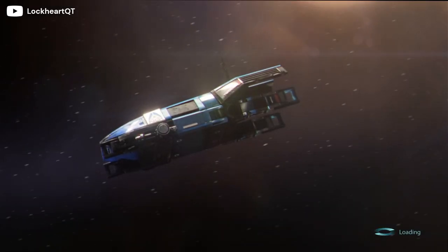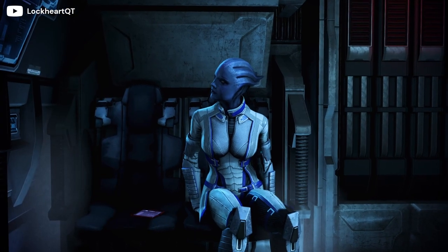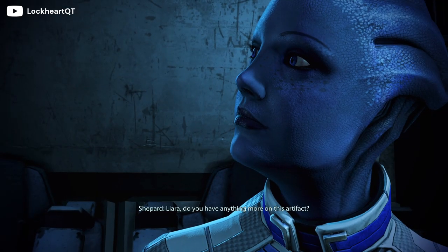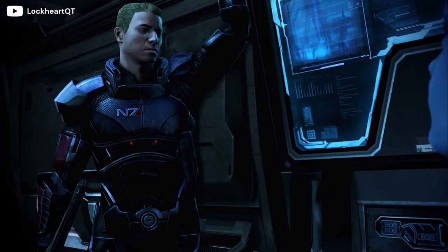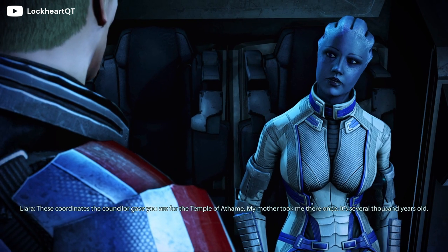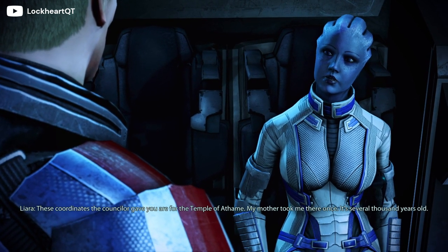Hello everyone. Mass Effect 4 may be the next chapter in Bioware's iconic series, but in many ways it seems they are calling back to the franchise's past, both with Andromeda as well as the original trilogy. In today's video I'm going over all of the possible ships and vehicles we could see either returning or brand new in the next Mass Effect game.